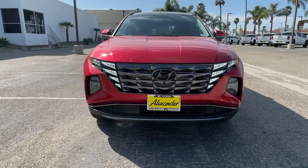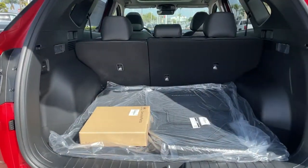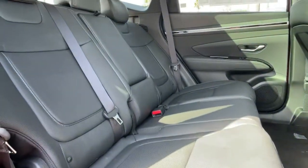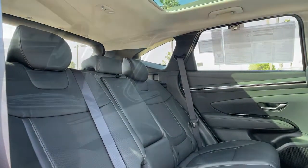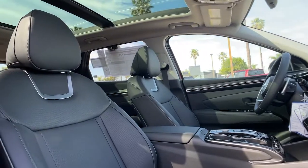These are just some of the great options this vehicle comes with: sun moonroof, navigation system, keyless entry, power liftgate, electronic stability control, seat memory, trip computer, bucket seats, power windows, and four-wheel disc brakes.